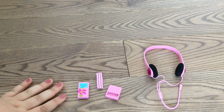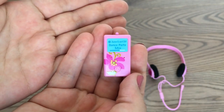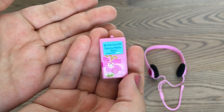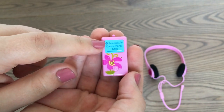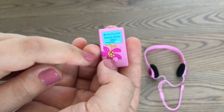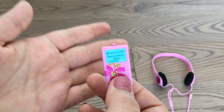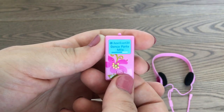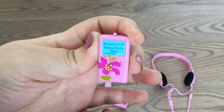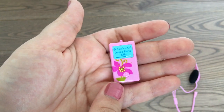My favorite item of this set is the MP3 player and headphones. A lot of you might not even know what an MP3 player is — basically it's what we used to play music before we had music on our phones. This one says "American Girl Dance Party Mix," has a flower on it and a little play button. When you press the button it plays "I Like Your Style," which is a pretty nostalgic song from my childhood. Even though it plays just the notes rather than the actual words, it's really cool, especially for 2008 technology.